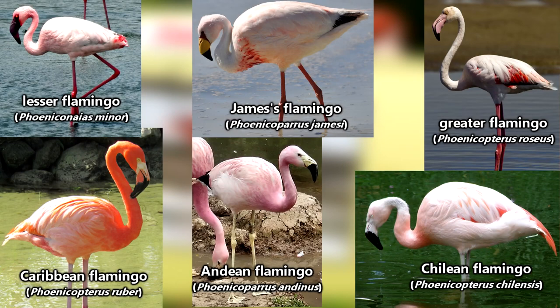It's not always easy to tell flamingo species apart, but one way to check is to look at their beaks and feet. Can you spot the differences?